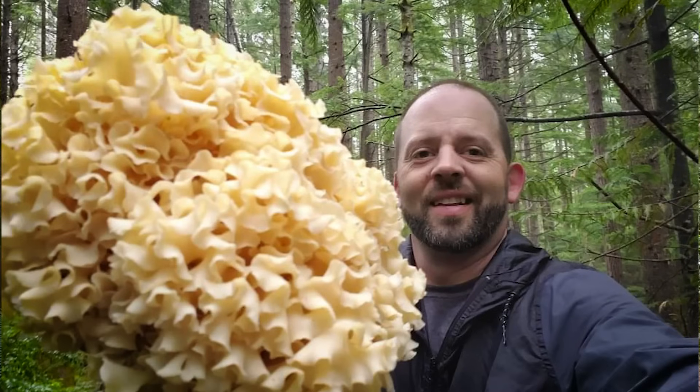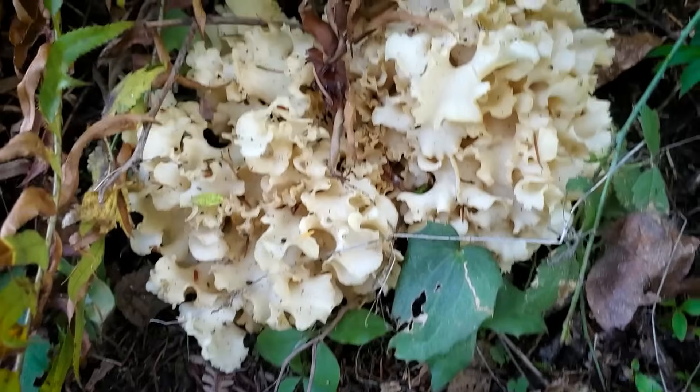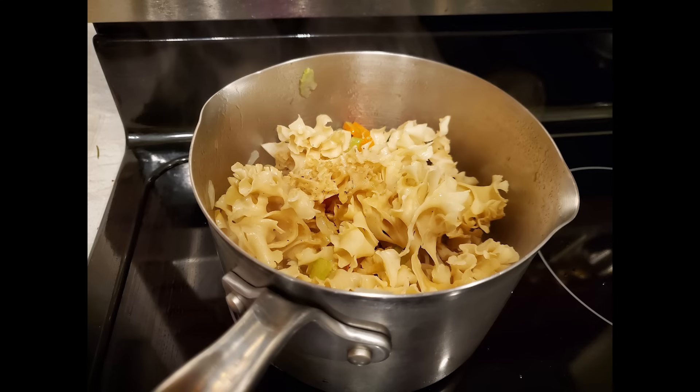I got lucky enough when I was new to find a cauliflower mushroom on one of my first outings — there is nothing in the forest that looks like it. It's a delicious edible that looks like a big pile of cold wet egg noodles growing at the base of a stump or a tree. Just wash it in cold salt water to get the bugs out, break it into chunks, and cook it. It works really well as egg noodles in a stroganoff or in a stir fry — unmistakable and delicious.